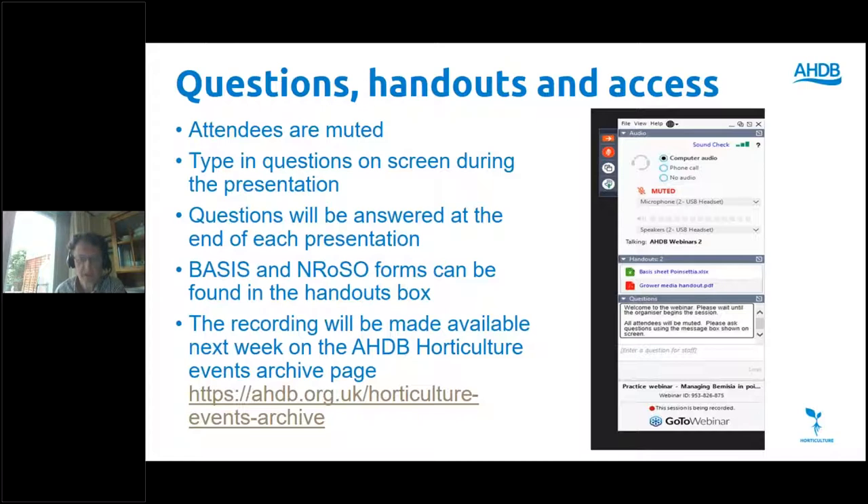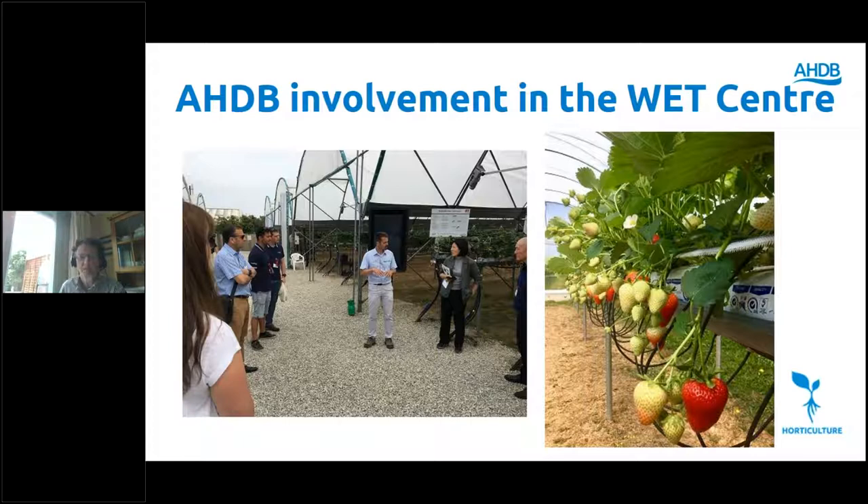The webinar will be recorded and available to watch in about a week's time on the AHDB archive page. Now a little bit about AHDB and the WET Centre. We are just one of a number of partners — there are five others: Berry Gardens, Coco Green, Delta T, Netafim UK and Stoller Europe. Some of those funders will be presenting information about what they bring to the WET Centre in terms of technology, and we'll also hear more details from Mark Els about the workings of the WET Centre.